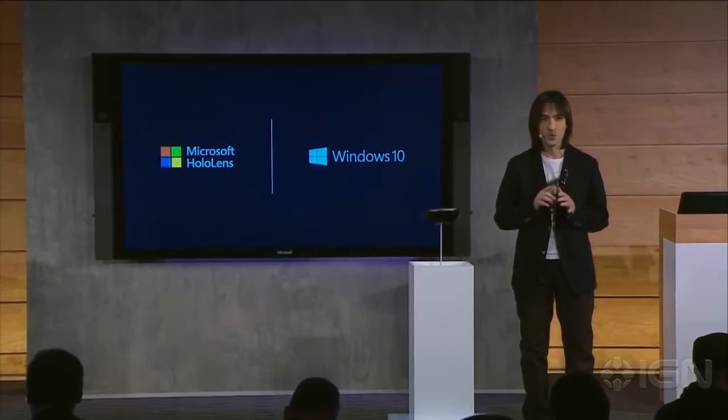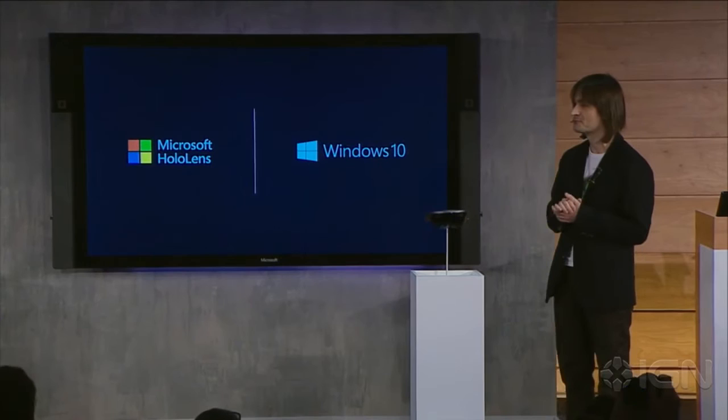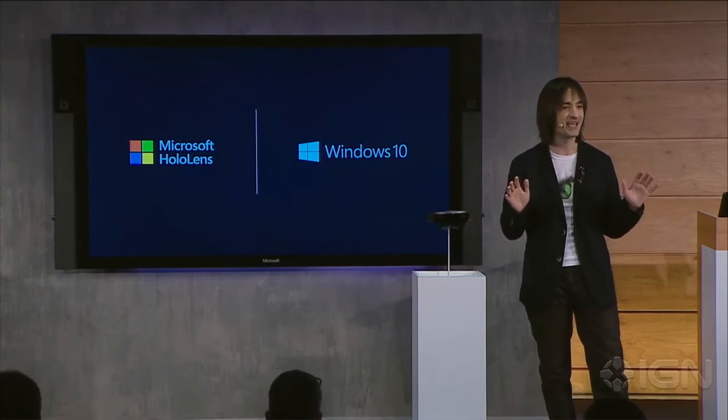We believe Windows 10 will fundamentally make everything people do with computers today more valuable, more immersive, and more personal. Let's hear from developers who have for years been working on Windows Holographic and what they think about the possibilities. When you think about how you experience technology today, it's like you're behind a glass screen.